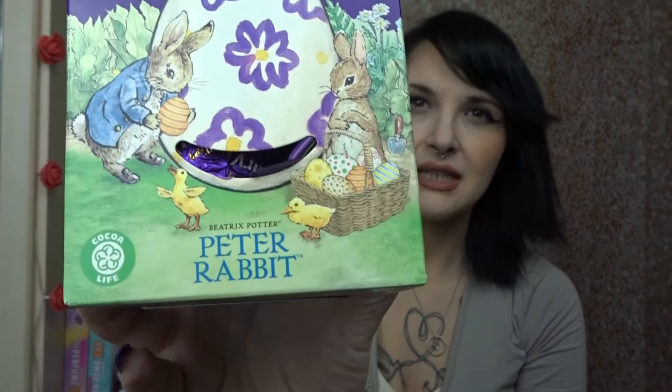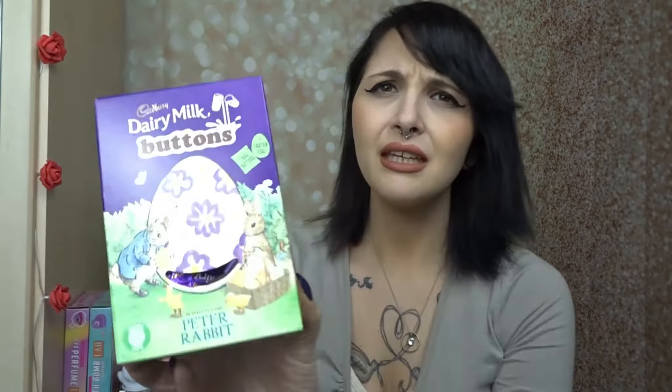Now I can't go anywhere at the minute without picking up an egg for my husband. If you're not new here, you'll know that my husband absolutely loves Dairy Milk eggs. So I picked him up this button wand — it is a Peter Rabbit one. I just love the artwork from Peter Rabbit, I think it's just so nice. So we get one bag of buttons and one Easter egg in that, so my husband will be very happy.